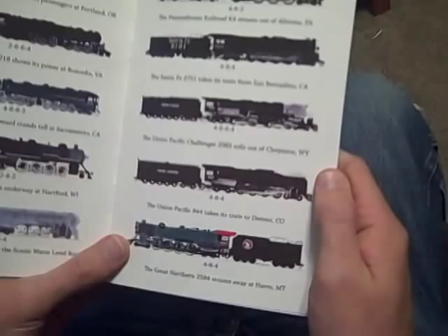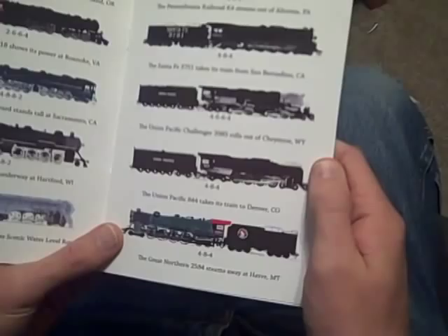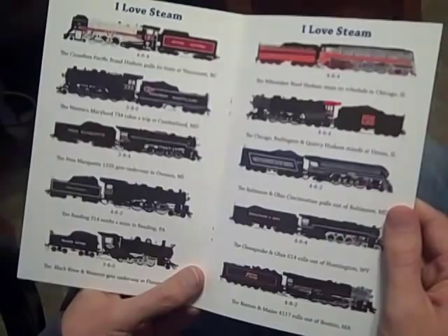The Union Pacific 844 takes its train to Denver, Colorado. The Great Northern 2584 steams away at Havre, Montana. The Canadian Pacific Royal Hudson pulls its train at Vancouver, British Columbia.